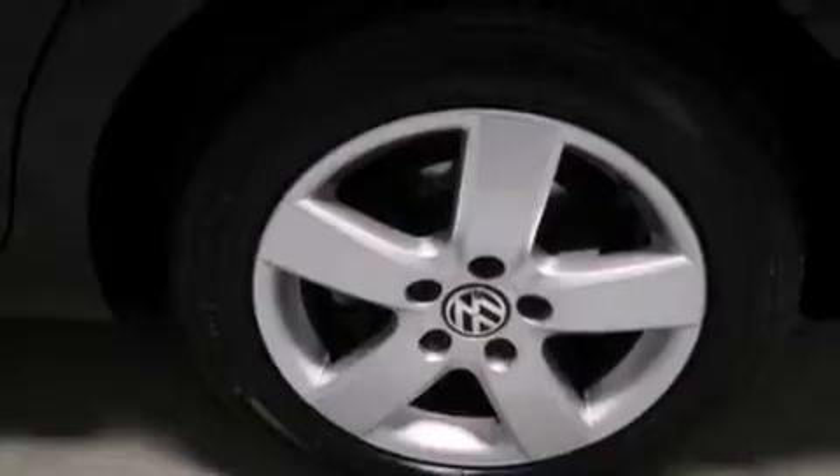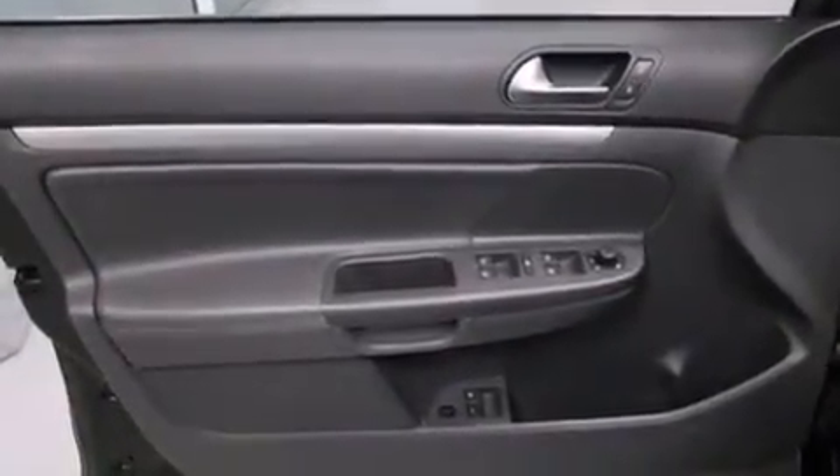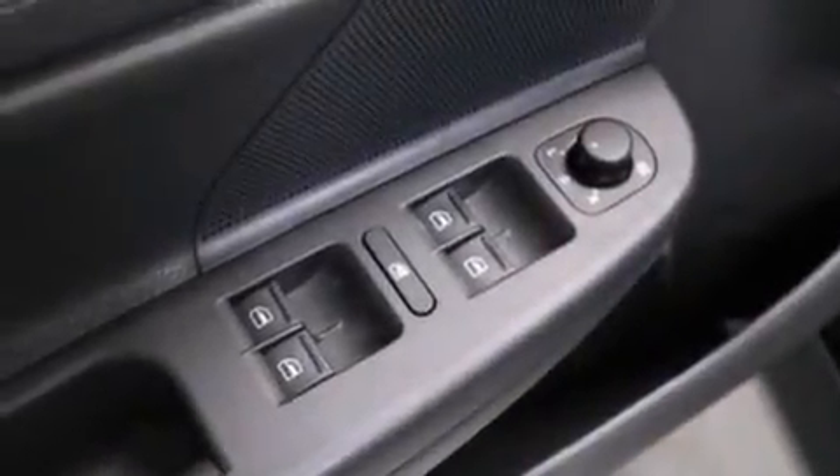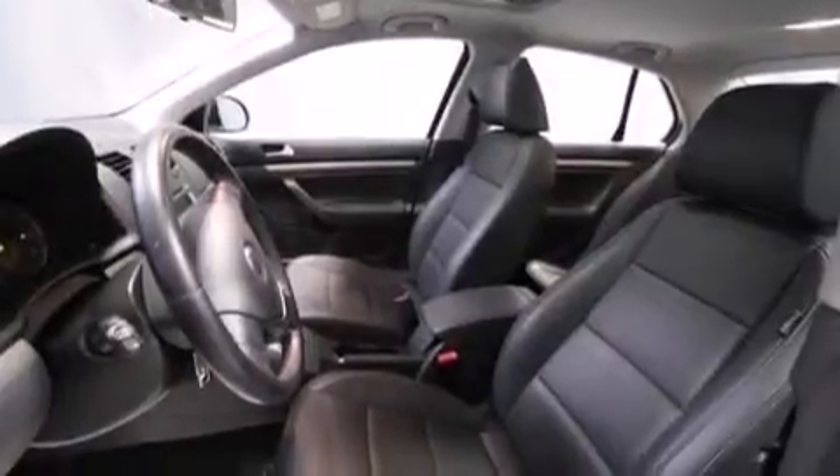The following features are also included: 10 perfectly positioned speakers, 100% commercial free Sirius satellite radio, heated washer fluid, alloy wheels, a leather wrapped steering wheel, front and rear floor mats, front side impact airbags, latch ready child seat anchors, and air conditioning.